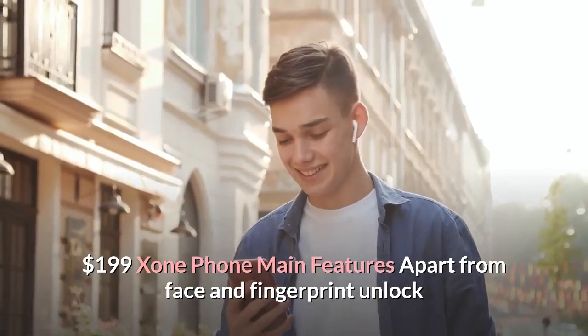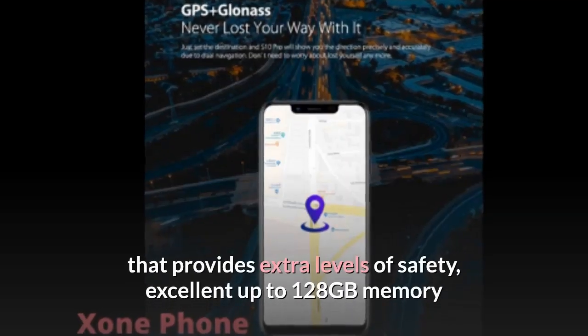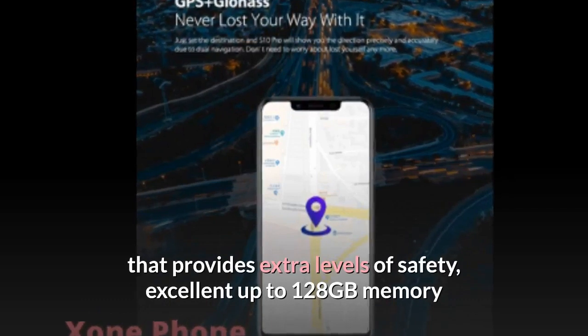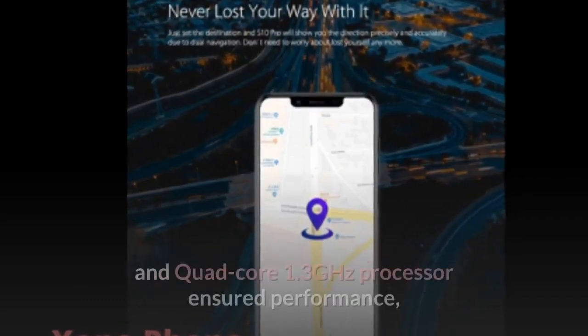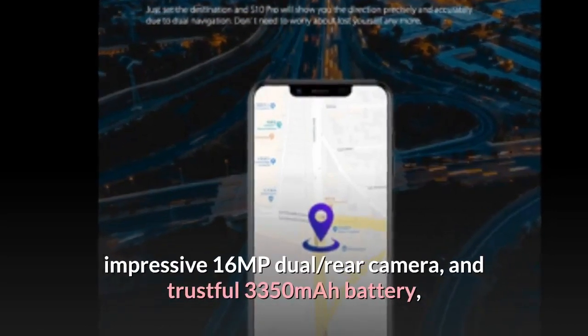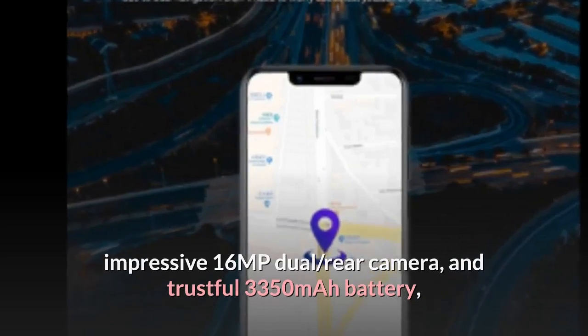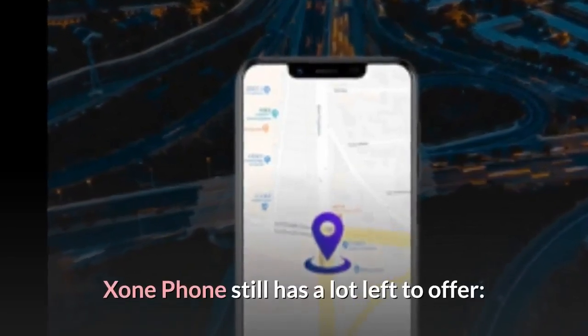Exxon Phone main features: Apart from face and fingerprint unlock that provides extra levels of safety, excellent up to 128 GB memory, quad-core 1.3 GHz processor-ensured performance, impressive 16 MP dual rear camera, and a trustful 3350 mAh battery, Exxon Phone still has a lot left to offer.